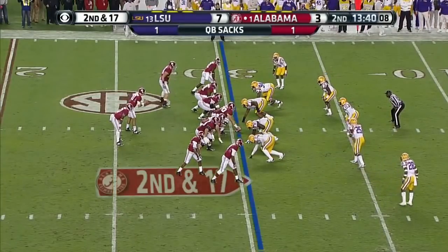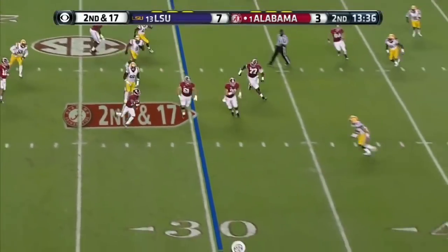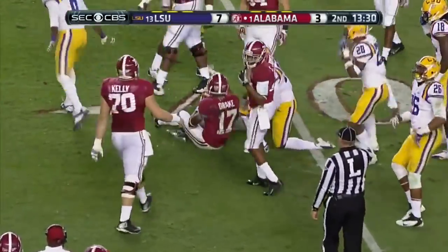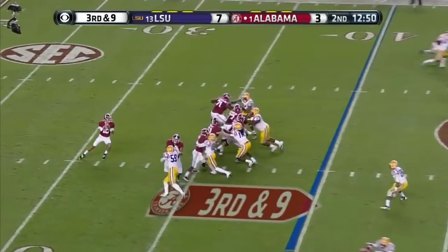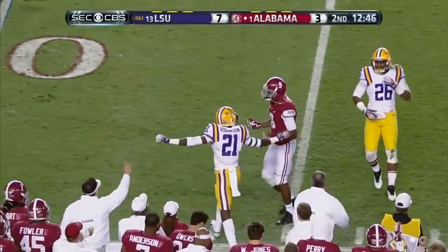Second down and 17. McCarron lofts it out to Drake, who breaks a tackle and gets out to the 40. On third and nine, inside rush, good blocking. McCarron comes right — it's incomplete to Amari Cooper.